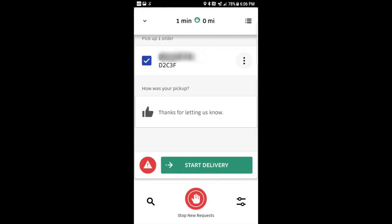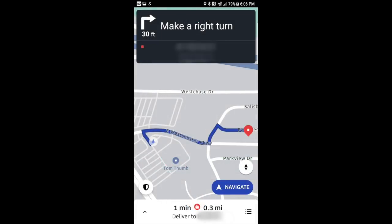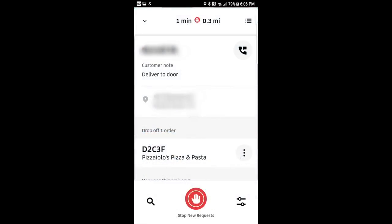Place the food in a secure position in your car to make sure there won't be any spill. Once this is done, you'll want to slide Delivery at the bottom of the screen. The app will then load the customer's location for you to start heading towards. If there are any special instructions the customer wants you to follow, they'll be mentioned on the screen. Right next to any notes, it will also let you know if the customer wants the food delivered to their door or if they want to meet you somewhere.